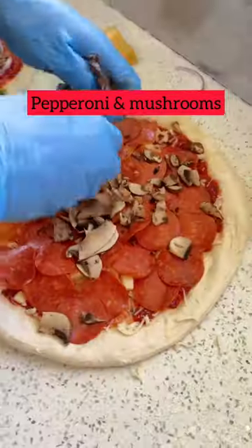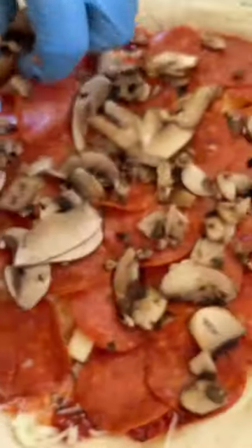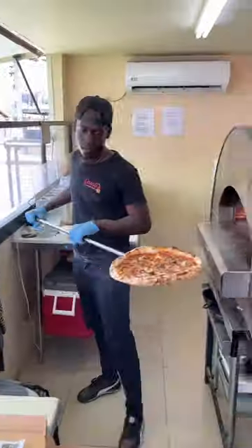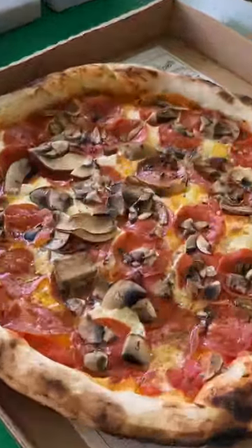Then of course I need pepperoni and lots of mushrooms. So they finish up the pizzas and bam, into the oven. Give it some nice heat, a nice little twirl in the oven, and then bring them back out — and man, watch that thing bubble.